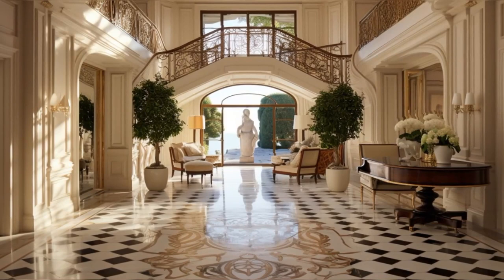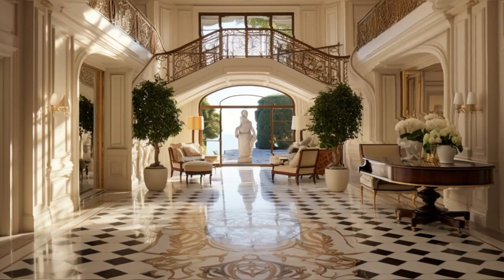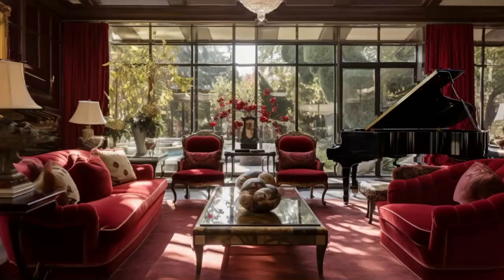This space is more than just an entryway — it's a showcase of Maharis' love for fine art and his keen eye for detail. The foyer, with its blend of luxury and personal touches, perfectly introduces us to the home's unique character.